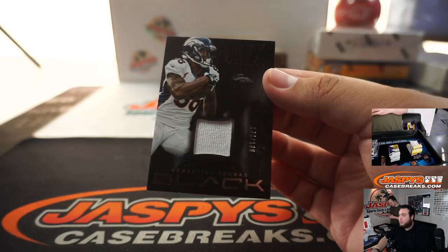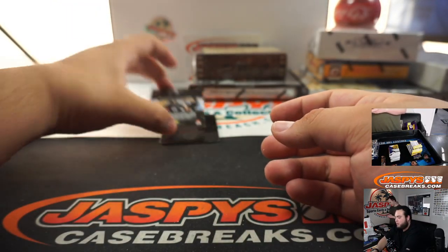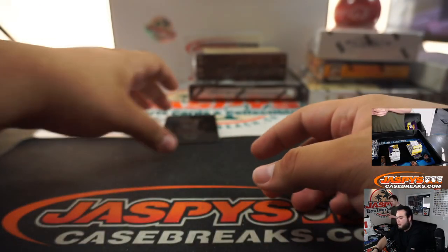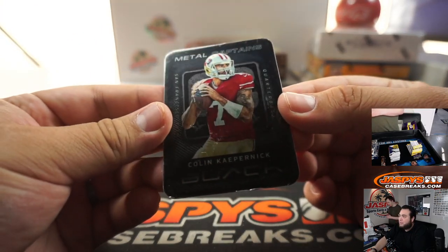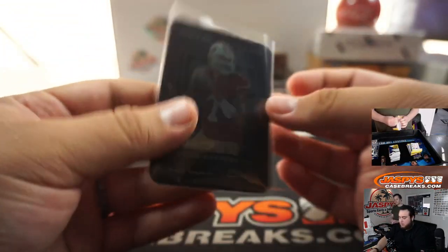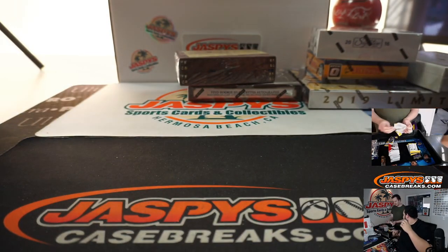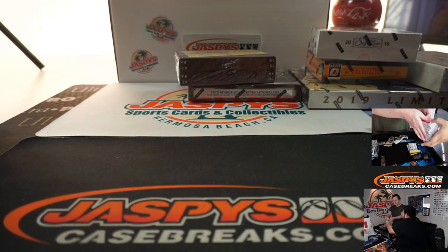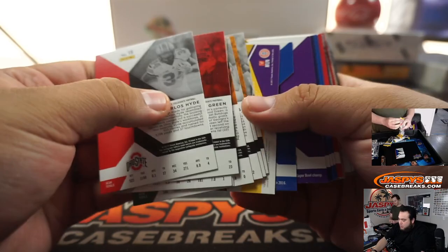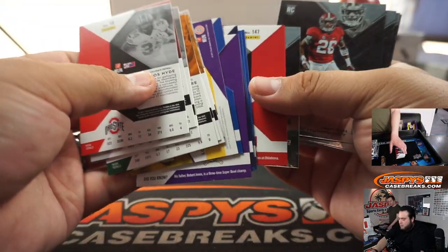We got Demarius Thomas, little relic. Marcus Wheaton, rookie for the Steelers. Colin Kaepernick, the little metal card. We could get him a homie. Sean Watson. Dalvin Cook.